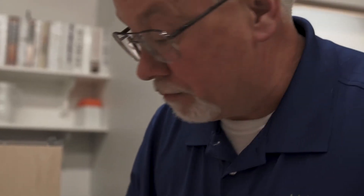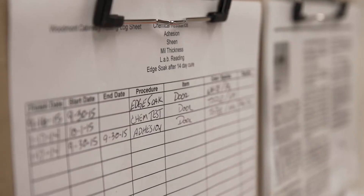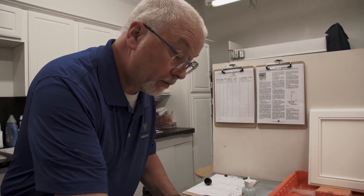We spend a tremendous amount of time, money, and energy on keeping our finish where it should be. We do the KCMA checks and all of those things that we need to do to make sure that our customers have a good finish.